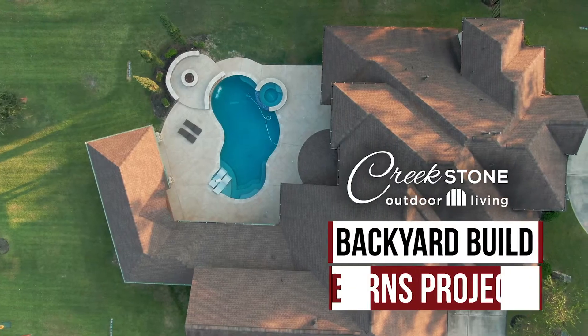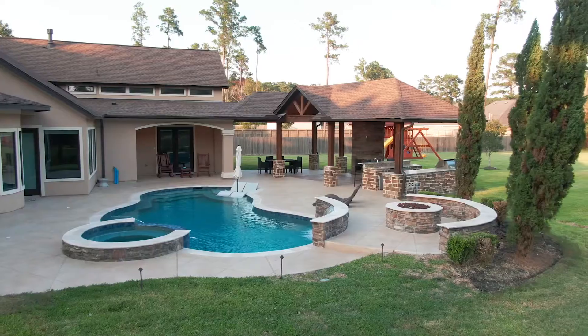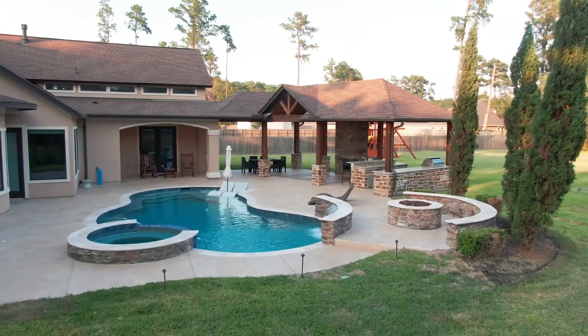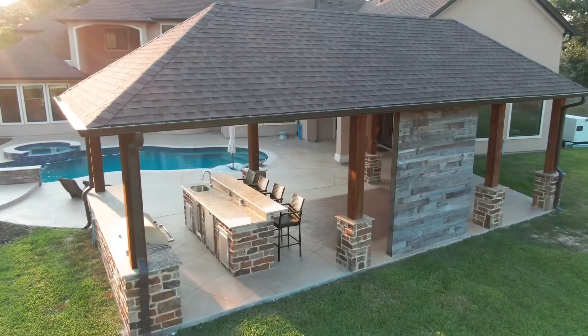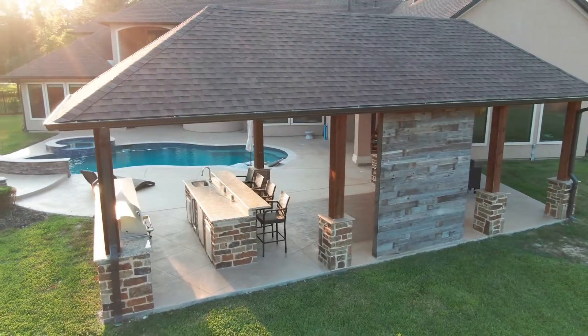This time on Backyard Build, we're at the Burns project. This client wanted more outdoor living space, but their existing swimming pool was right in the way. We created a solution that offered a ton of connected outdoor living space.